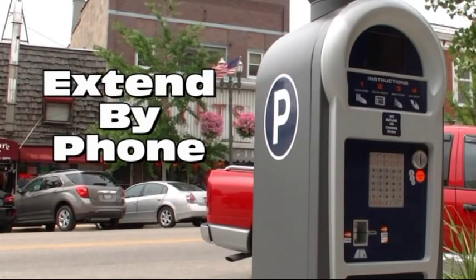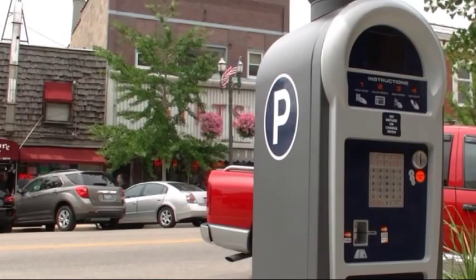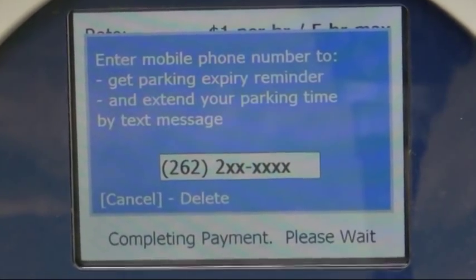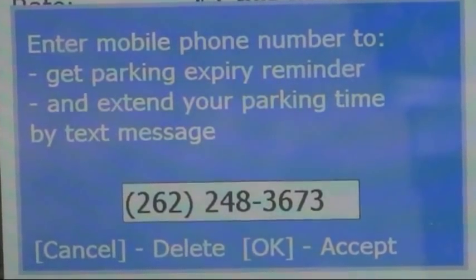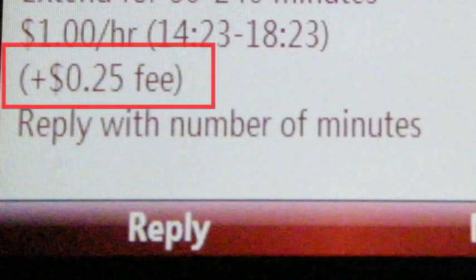The extend by phone feature provides parking expiration alerts and allows you to extend parking time via text message. After paying for parking at a pay station using a credit card, you'll be prompted with the option to provide a mobile phone number. If you enter your number, you'll receive a text message reminder when your parking is about to expire. Send a reply message with the amount of additional time needed, and you'll receive a confirmation text indicating the parking session has been extended. There is a 25-cent fee for extending parking by phone.